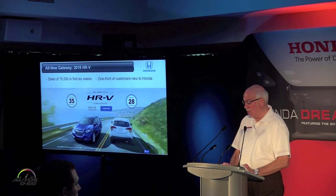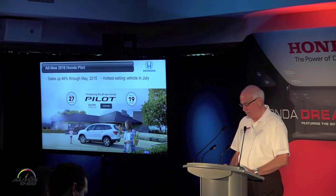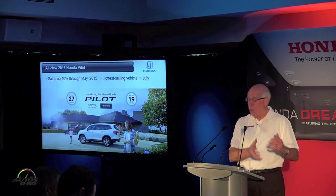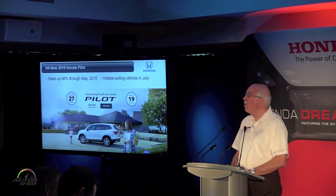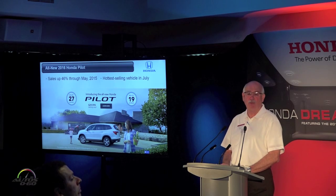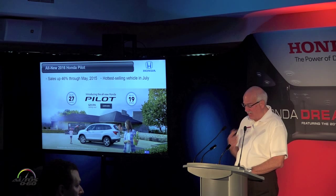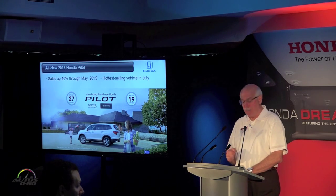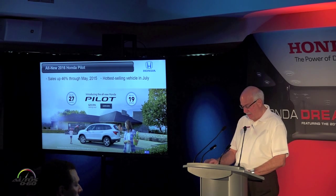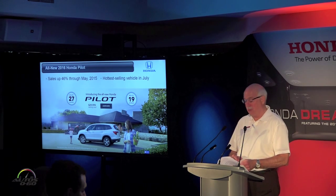Earlier this month we launched the third-generation, ready-for-anything 2016 Pilot. The second-generation Pilot went out with a bang — sales were up 46% through the end of May, not bad for a seven-year-old product. And the new Pilot is picking up right where the previous model left off; it's the hottest-selling vehicle in the market in the month of July. Pilot sales are only going to get better as production ramps up in Alabama.